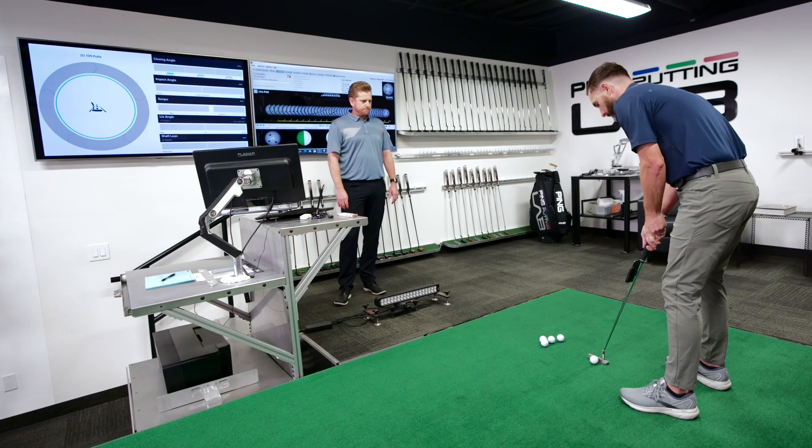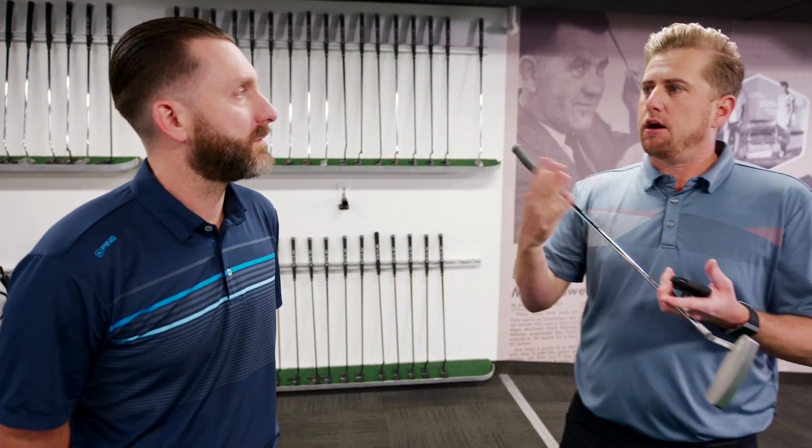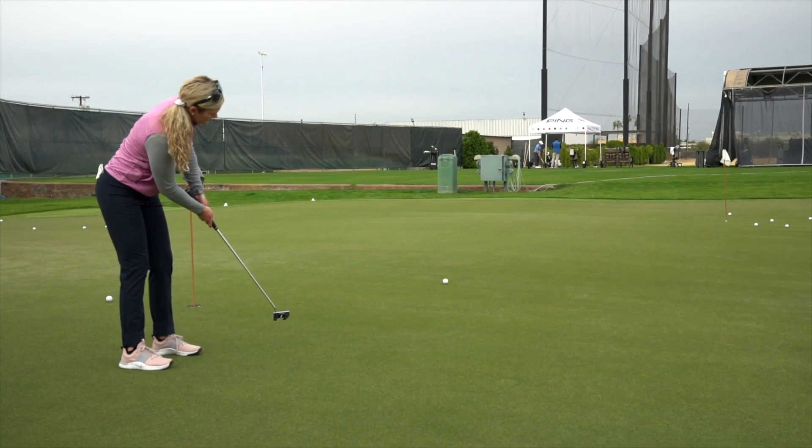With player testing, we're trying to look at how putter design influences what the player does. At one level, a player's putting stroke is kind of like their signature — it doesn't change a whole lot at a macro level. But there are certain design elements that can make micro changes to what they do and ultimately influence performance. We're trying to understand how those different design elements might influence what the player does, and then ultimately proving out performance. Nobody's a robot, so if we're trying to validate that a certain design helps somebody putt better, we need to have players do it and measure what happens when we put that design in their hands.